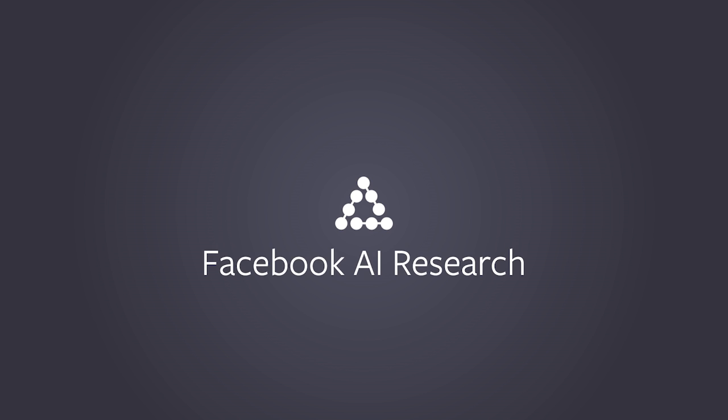If you think about ambitious scientific questions over time, there is: what's the universe made of, what life is all about, and how the brain works. AI basically belongs to that third category. Artificial intelligence is a set of techniques that allows machines to do tasks that are normally attributed to animals and humans.